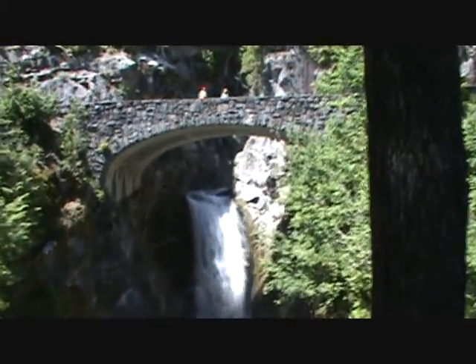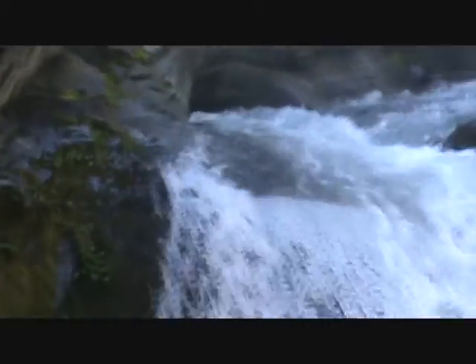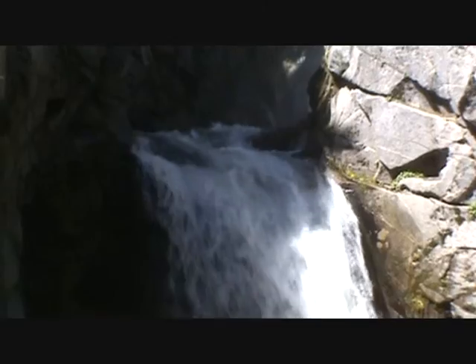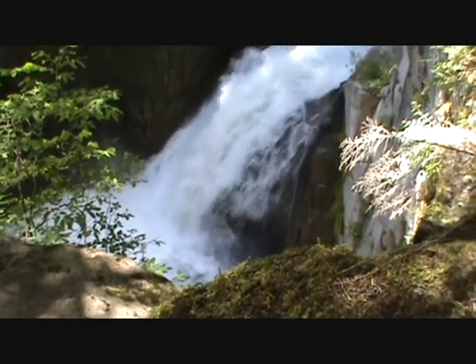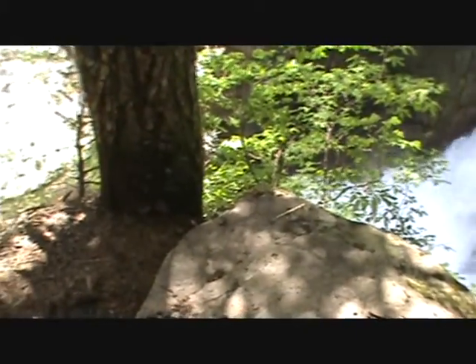This is spectacular. Excellent. Wow, this is just gorgeous. Pictures are great, but there's absolutely nothing like being right here, right now. This is a beautiful spot. This is really hairy in this spot — we're right on the edge of Christine Falls.